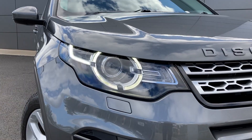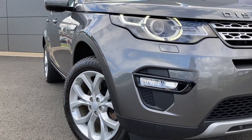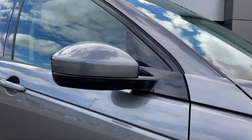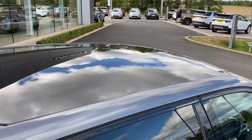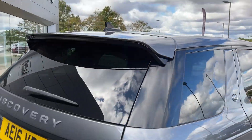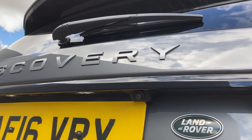Some of the standout features on this car include automatic Xenon headlamps, front fog lights, power folding heated door mirrors, keyless entry, fixed panoramic roof, privacy glass, and on the tailgate we have the rear camera.